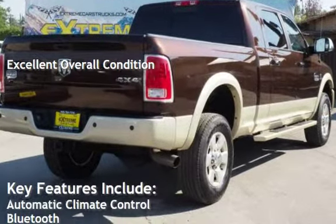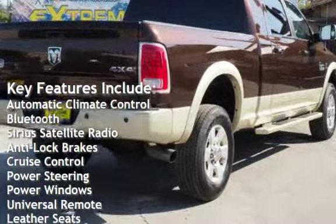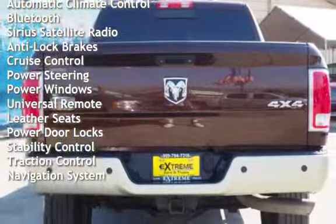Key features include automatic climate control, Bluetooth, Sirius satellite radio, anti-lock brakes, cruise control, power steering, and power windows.